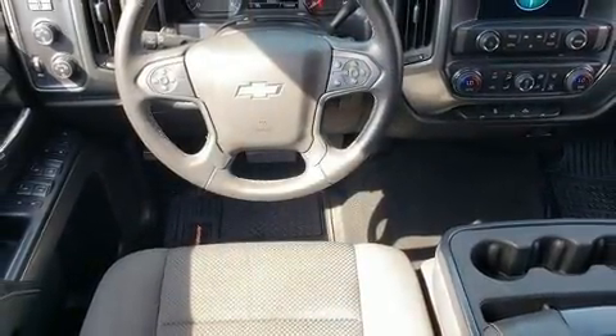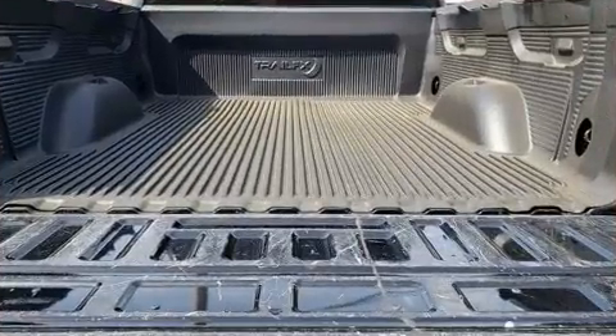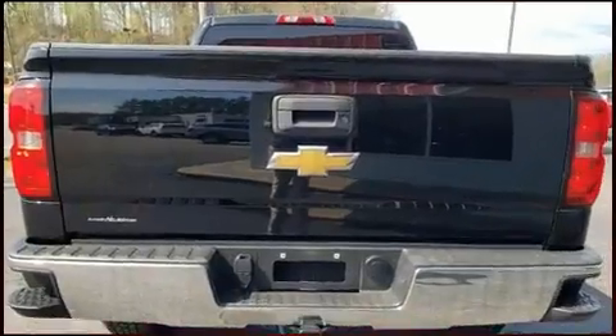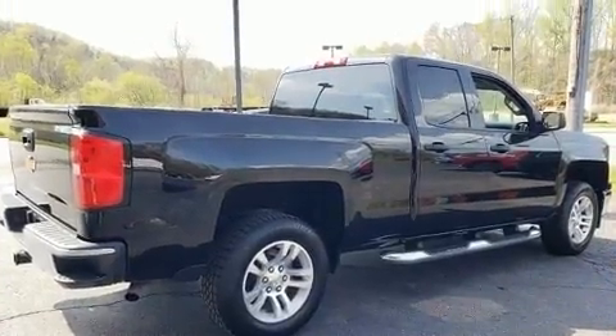It's equipped with tons of terrific amenities, but it won't break your budget — such as remote keyless entry, front and rear reading lights, variably intermittent wipers, a rear step bumper, and one-touch window functionality.